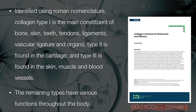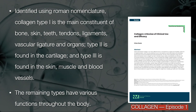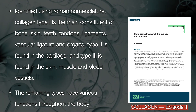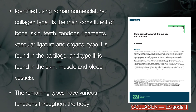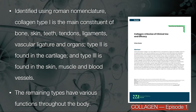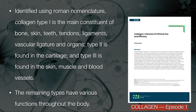Identified using Roman nomenclature, collagen type 1 is the main constituent of bone, skin, teeth, tendons, ligaments, vascular ligature, and organs. Type 2 is found in the cartilage, and type 3 is found in the skin, muscle, and blood vessels. The remaining types have various functions throughout the body.